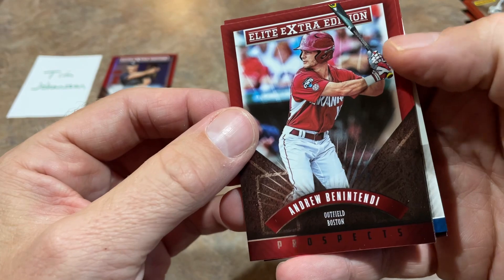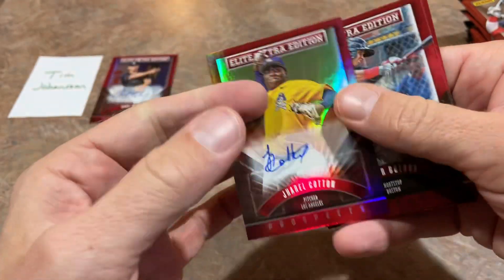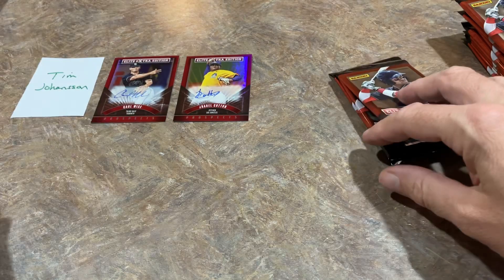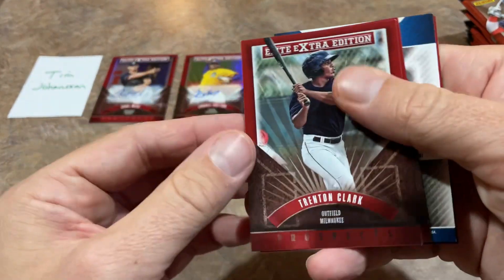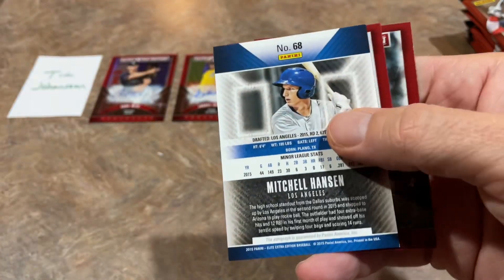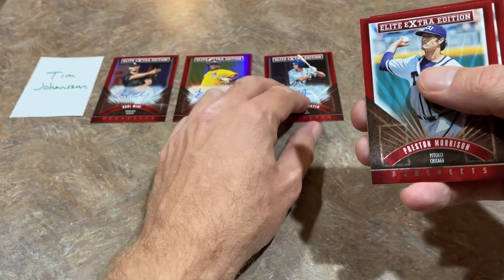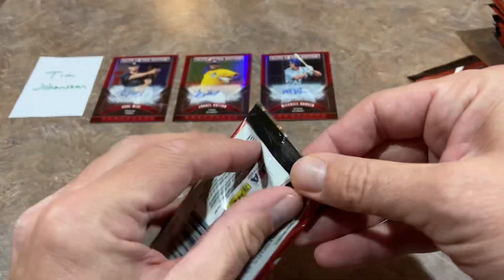Next up we've got Andrew Benintendi. We've got Jarrell Cotton as our second autograph — I'll call that one a miss. I don't know if he's still in the big leagues; last time I saw him he was with the A's. Two autos down and still looking for the Judge. There's Kyle Tucker — one of the better cards in the set, we'll sleeve up the Tucker. Mitchell Hansen is going to be our third autograph. We've got three autographs already and we're not halfway through the box, so there is a chance we could potentially have a hot box.